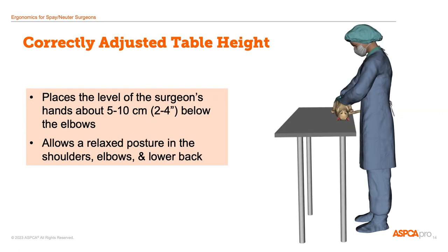When a surgery table is adjusted correctly and comfortably, the surgeon can stand with a relaxed upper body and arm posture. In general, the easiest table height for a relaxed posture is one in which the hands fall about 5 to 10 centimeters, or about 2 to 4 inches, below the elbows. This means that the table height will have to be adjusted between large, deep-bodied dogs and small patients like cats in order to keep the surgeon's upper body in this relaxed position.